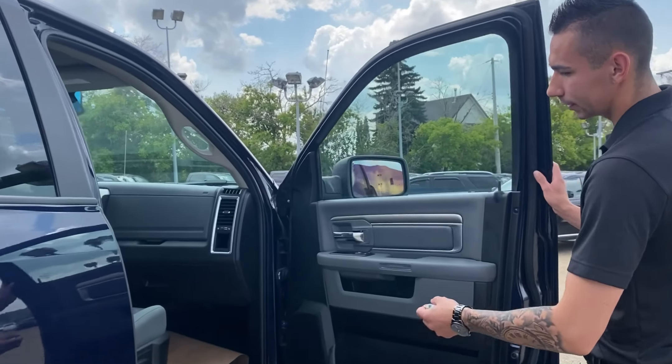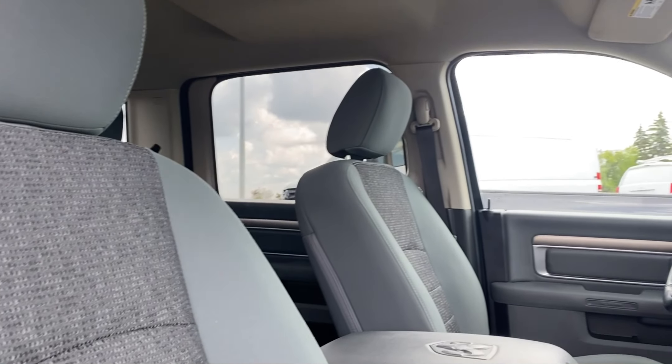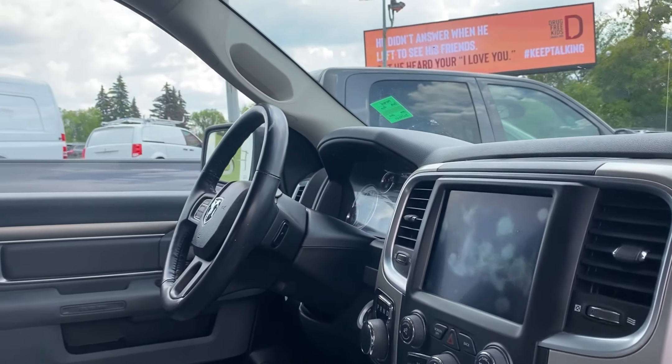Checking out the inside: nice interior, heated seats, 8.4-inch touchscreen, phone controls, and a backup camera.